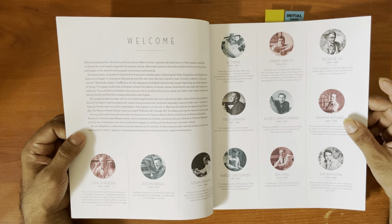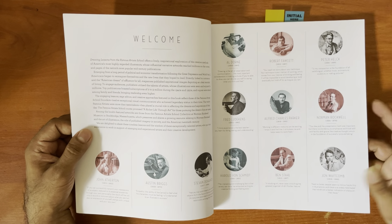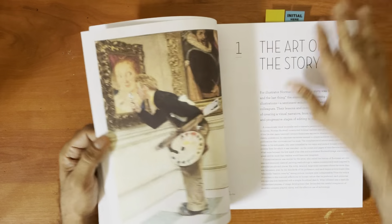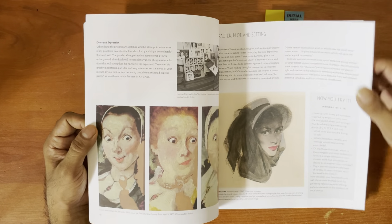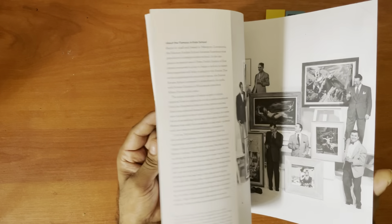These are the artists featured: John Atherton, Austin Briggs — a great illustrator — Stephen Dohanos, Al Dorne, Robert Fawcett, Norman Rockwell — I think everyone should know him — Ben Stahl, and Harold Von Schmidt. These are fantastic artists who really know their stuff.